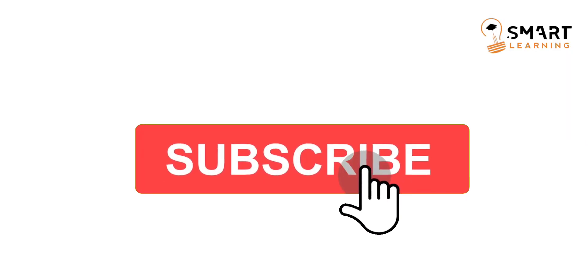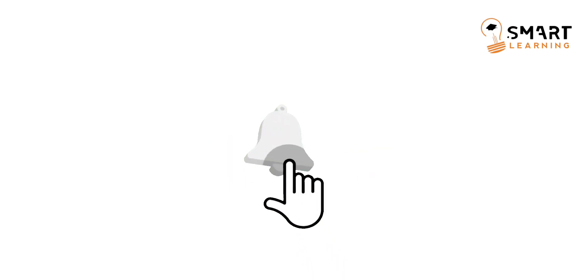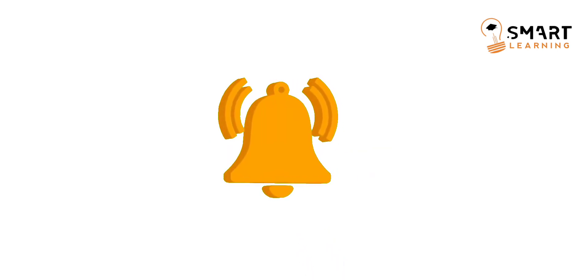If you are very new to our channel, please do subscribe and hit the bell icon so that you will get all the notifications whenever we post a video.